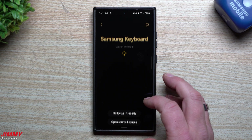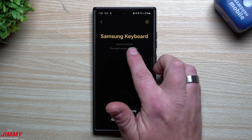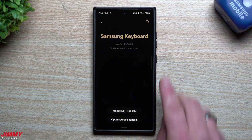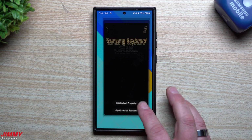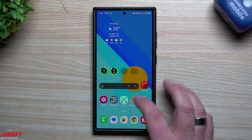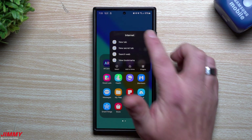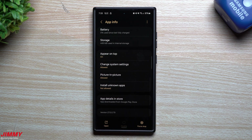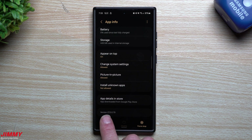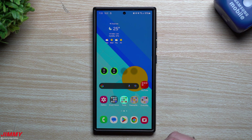For Samsung Keyboard: opening settings, going into About Keyboard, the version before the update was 5.9.00.54, and now it's 5.9.00.69 — so there is a brand new version of Samsung Keyboard. For Samsung Internet: before the update it was sitting at 26.0.3.7, and now it's 27.0.0.79 — a newer version of Samsung Internet as well.